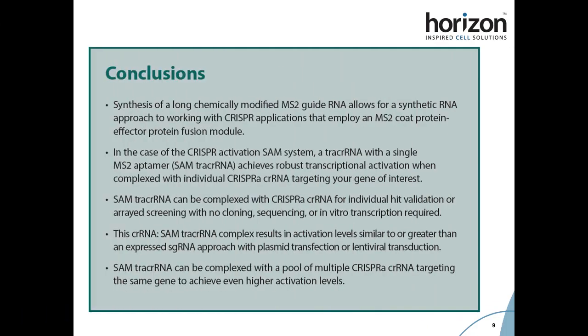In conclusion, we have been able to successfully synthesize and validate a long chemically modified MS2 guide RNA for use in the CRISPR-A SAM system. We have also demonstrated the power of using synthetic guides for CRISPR-A, which can be especially beneficial for either individual hit validation or a RAID screening, with no cloning, sequencing, or in vitro transcription required.